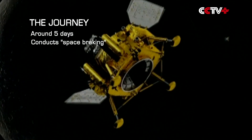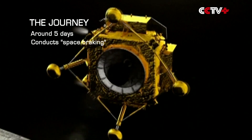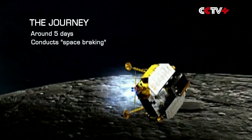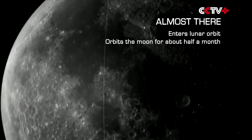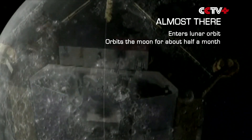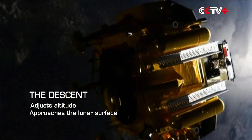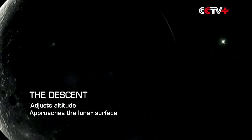As it approached, the probe decelerated and conducted space-braking to enter an elliptical lunar orbit. Chang'e 4 then orbited the Moon for about half a month, preparing for landing. During the landing process, the probe quickly adjusted its altitude on its approach.